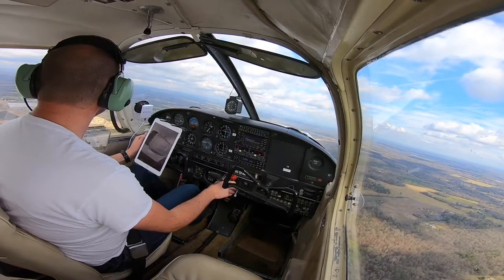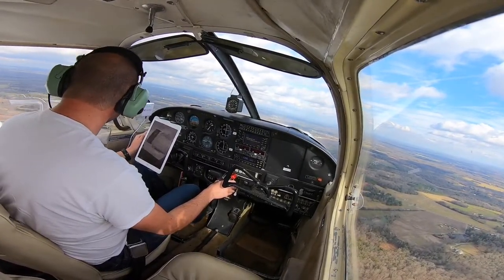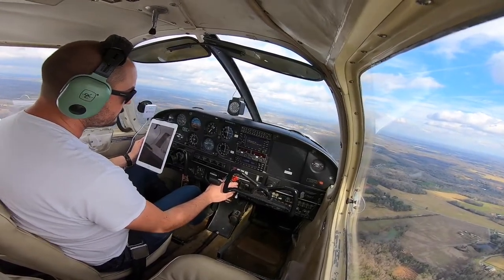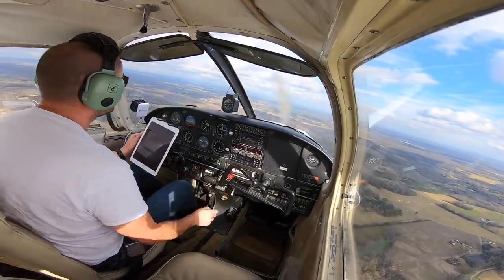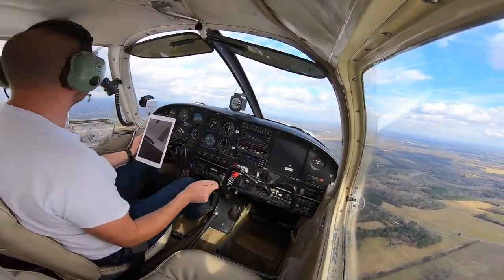Let's try to hit the numbers. It's going to be tricky — there are some trees and the numbers are literally right at the end of the runway. Now abeam, let's go ahead and throttle down. One notch flaps. This is going to be a short field landing, so I'm going to be doing three notches of flaps.